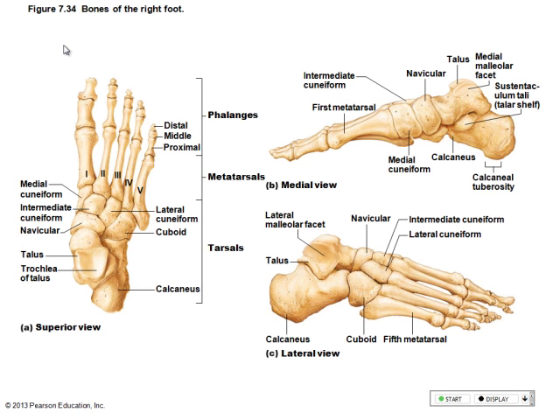So the big toe has two bones — same as your thumb — and the other toes are like the rest of your fingers with three phalange bones apiece. Even that little baby toe has three phalange bones.